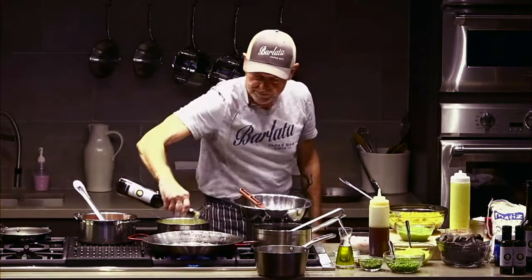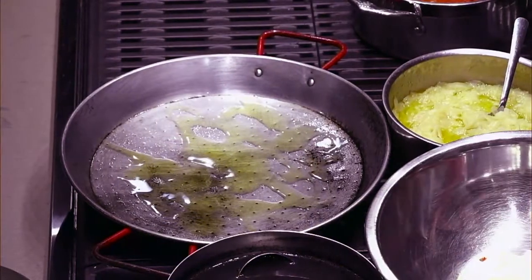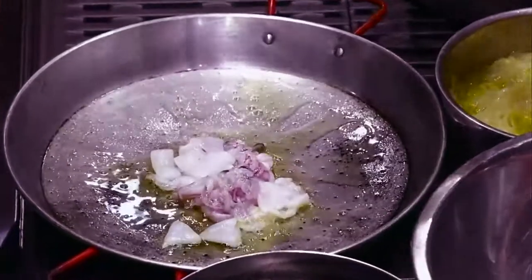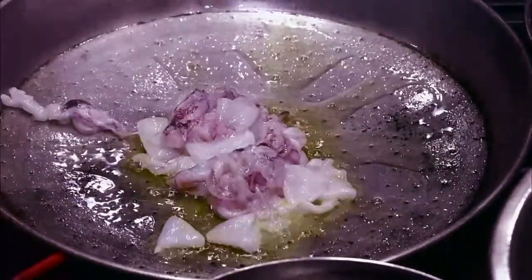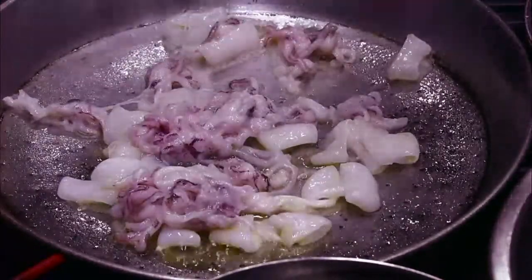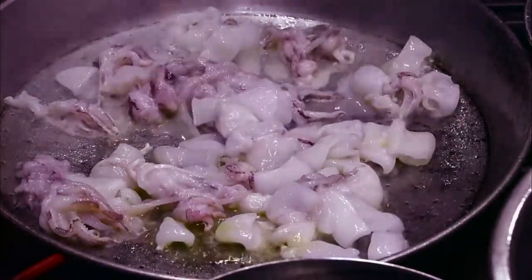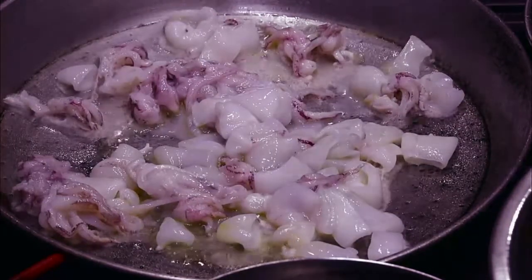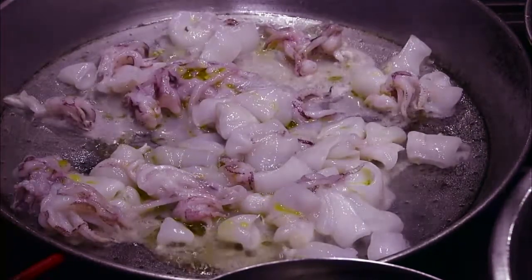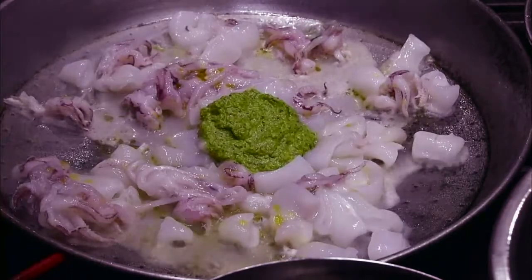We're going to use some Spanish oil. I got the pan heated already. We're going to put the squid in. You can see it needs more oil. At the same time, I put some of the parsley and garlic picada. All this is in my book — if you follow these steps, you're going to make great paella. I guarantee you that. Some of the sofrito goes in too.